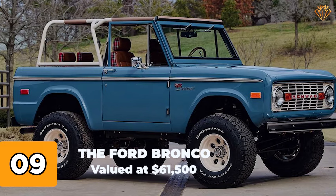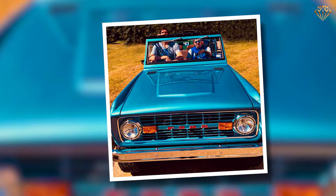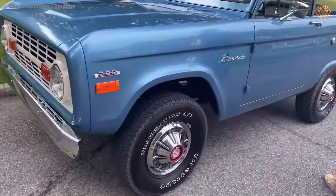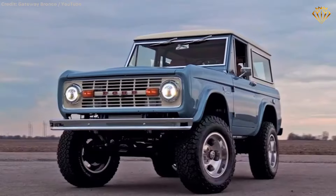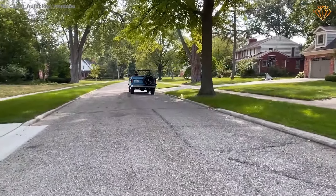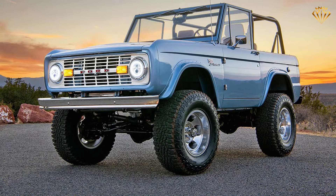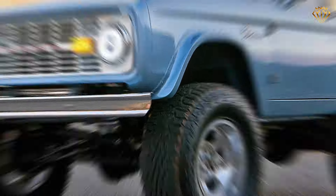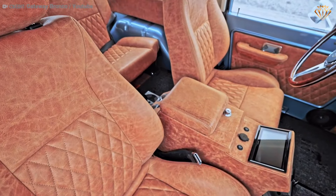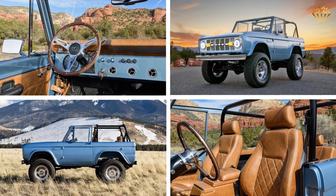Number 9: The Ford Bronco, valued at $61,500. Starting with the 1967 Ford Bronco, a classic off-road icon renowned for its rugged design and versatility. Equipped with a 2.8-liter straight-six engine, it produces 105 horsepower, offering solid performance for its era. This vintage SUV features a boxy utilitarian exterior complete with a removable top for open-air adventures. Inside, the cabin is simple yet functional, with durable materials and basic controls that emphasize practicality.